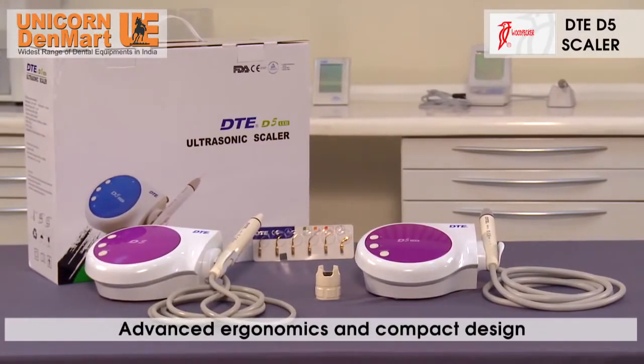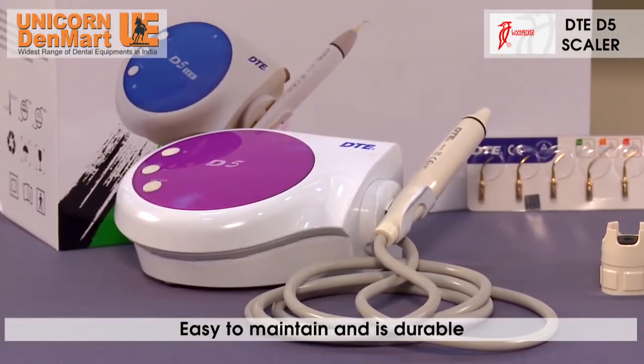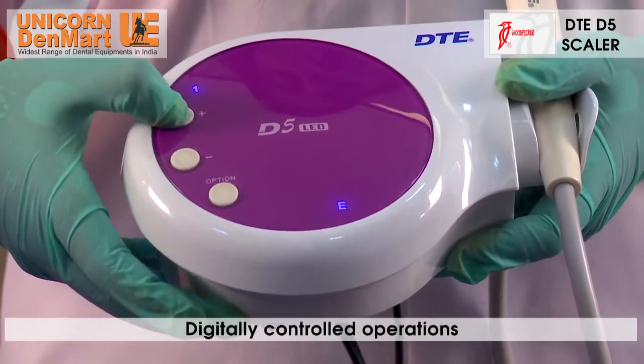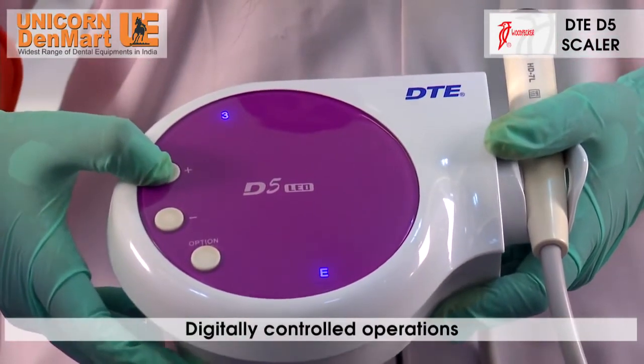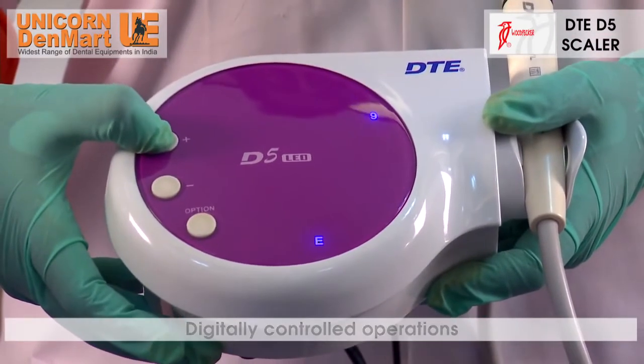The advanced ergonomic compact design utilizes minimum space and is easy to maintain and durable. All operations of the scaler are digitally controlled, making it one of the most efficient scalers available in the market.